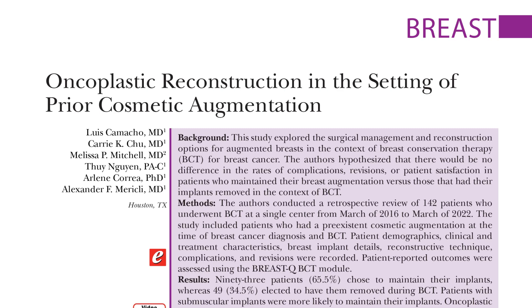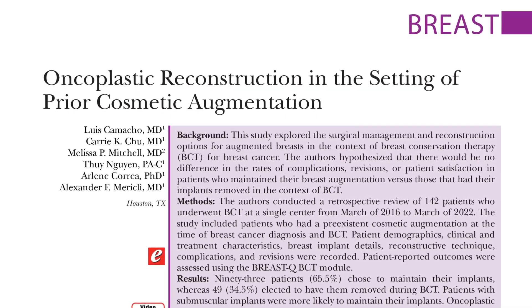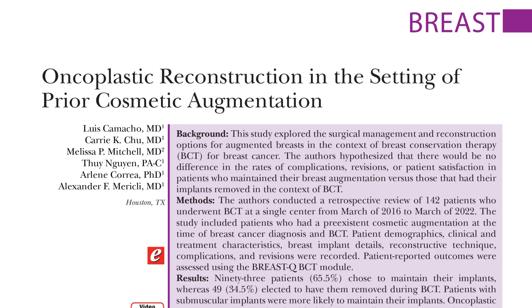Hello, I'm Omar Salibian, and it is a pleasure to discuss the article in this month's PRS entitled Oncoplastic Reconstruction in the Setting of Prior Cosmetic Augmentation by authors Luis Camacho and co-authors from the MD Anderson Cancer Center.